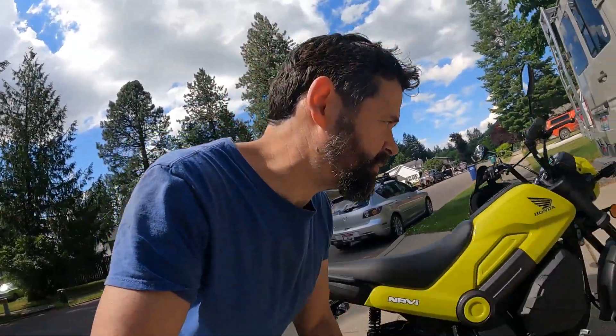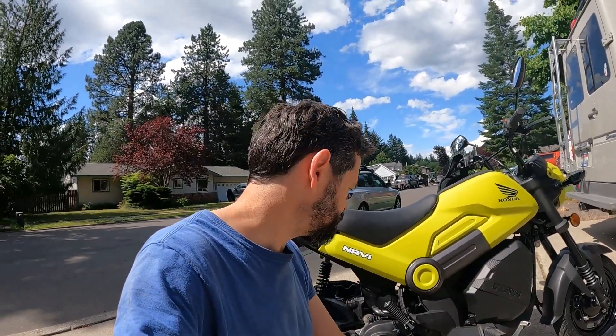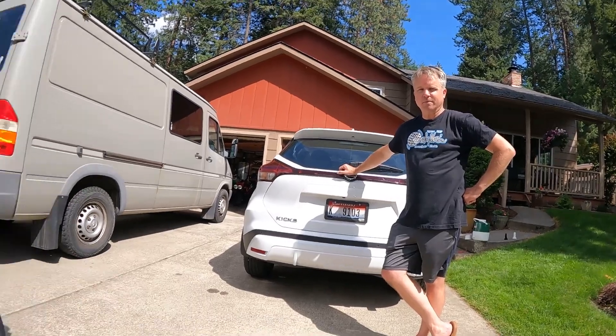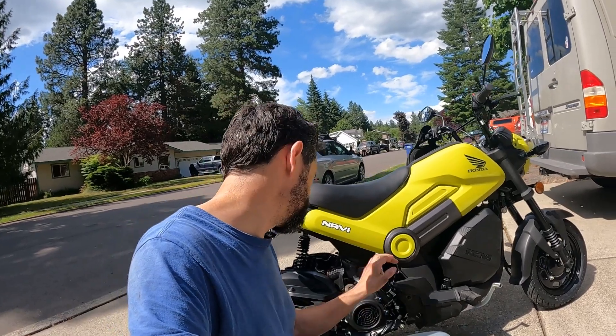One of the most impressive parts about this bike is the price. You might pay a little bit more out the door, but $1,800 MSRP. Of course there's some tax and freight and setup fee, but if you get to the right dealer they charge you reasonably. What else are you going to get that's a bike like this for that price? Not in quality like this. You might be able to find some from China maybe, but then you don't know what you're going to get.